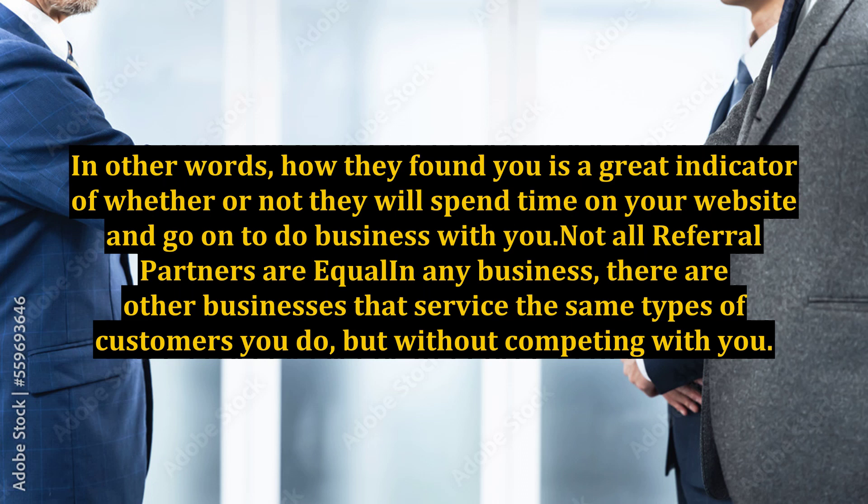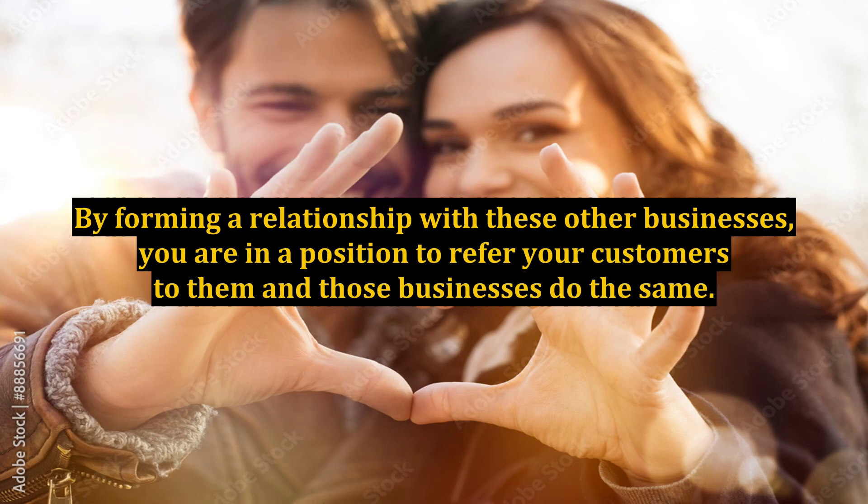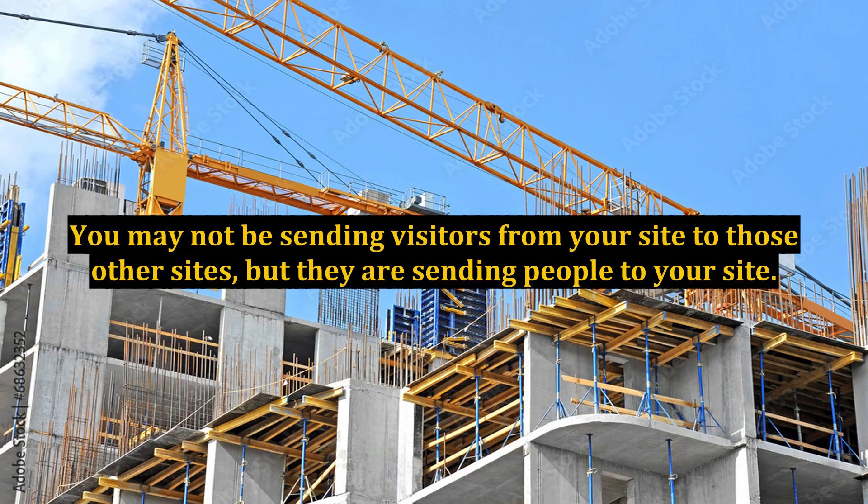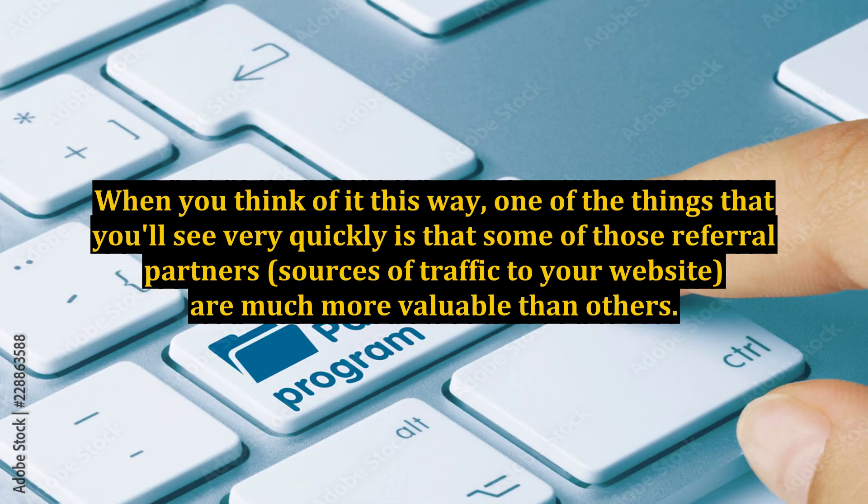Not all referral partners are equal in any business. There are other businesses that service the same types of customers you do, but without competing with you. By forming a relationship with these other businesses, you are in a position to refer your customers to them, and those businesses do the same. The result is that your business becomes referral partners with these other businesses for the benefit of everyone. You can think of the different places that people come to your website from as similar to a referral partner — you may not be sending visitors from your site to those other sites, but they are sending people to your site.